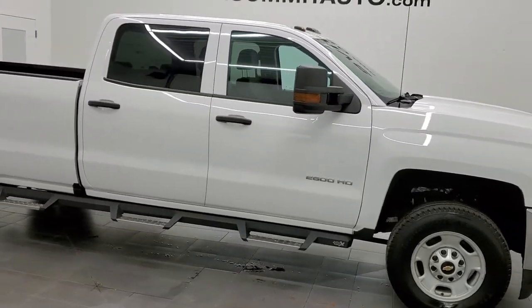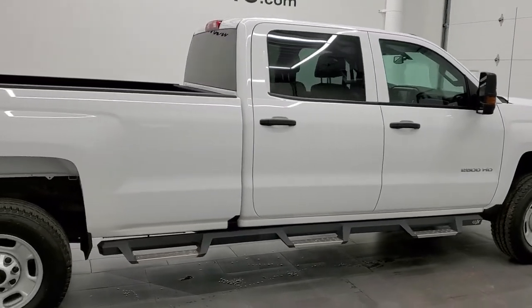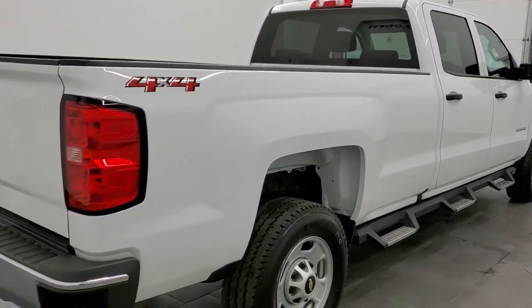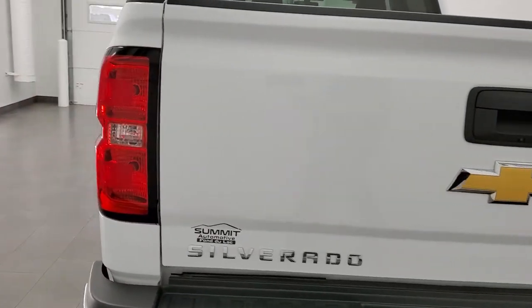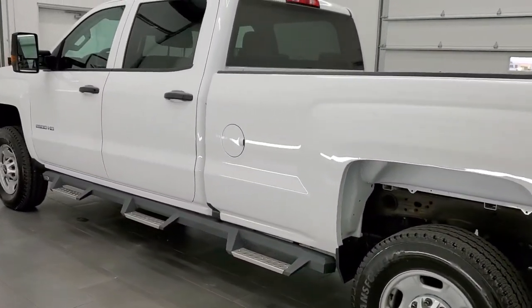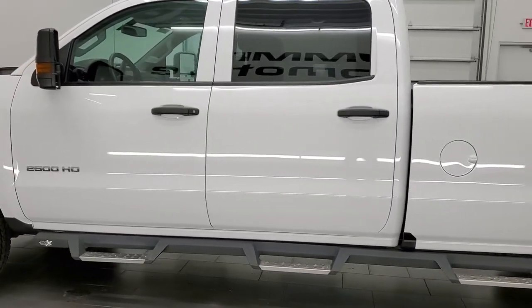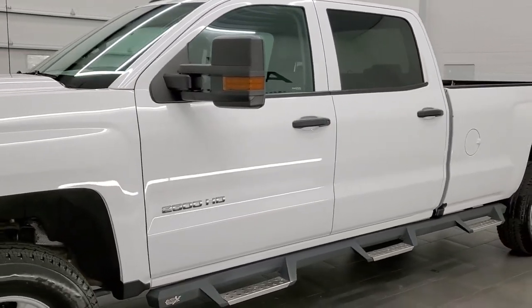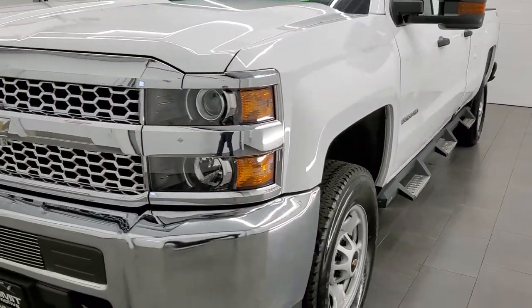This 2019 Chevrolet Silverado 2500 Crew Cab Long Box Work Truck is stock number 12351Z. We're here at Summit Automotive in Fond du Lac, Wisconsin, your new and used heavy-duty truck headquarters. This 2019 Chevy Silverado has the 6-liter V8 engine. This truck has been fully safetied and inspected by our service shop per the state of Wisconsin inspection process. It has a fresh oil and filter change, all the fluids have been checked and topped off, and the truck has been gone through mechanically 100% and is 100% ready to go.